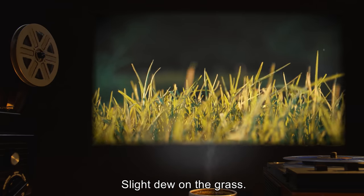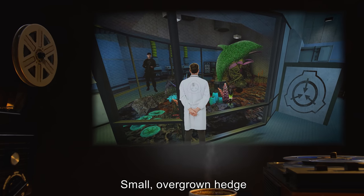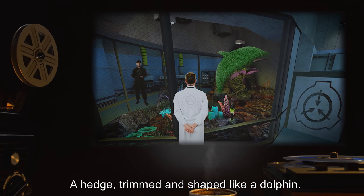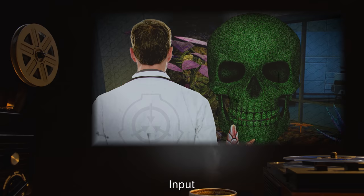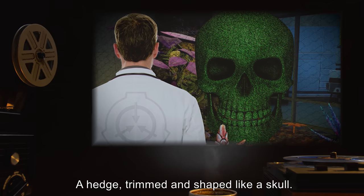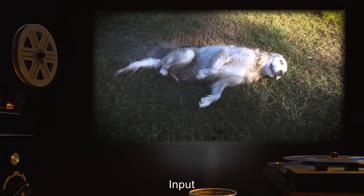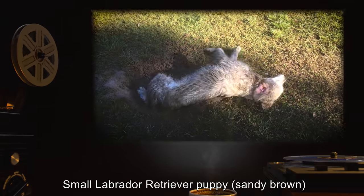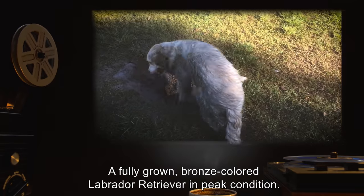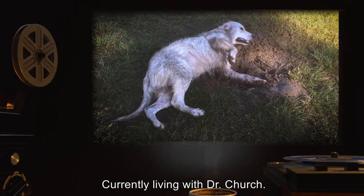Input: Small overgrown hedge. Product of SCP-124: A hedge trimmed and shaped like a dolphin. Input: Small overgrown hedge. Product of SCP-124: A hedge trimmed and shaped like a skull. Input: Small Labrador Retriever puppy, sandy brown. Product of SCP-124: A fully grown, bronze-colored Labrador Retriever in peak condition, currently living with Dr. Church.